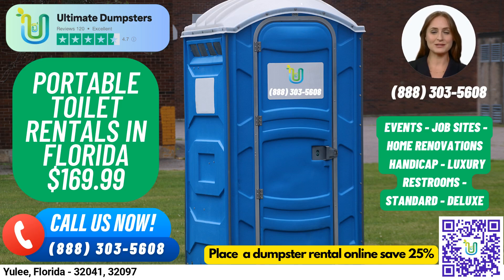Welcome to Ultimate Dumpsters, your go-to source for all your portable toilet rental needs in Yulee, Florida. We are proud to offer nationwide coverage and deliver to over 50,000 cities across 50 states and 3 countries, sourcing dumpsters using the best and cheapest local providers. With our 4.5-star rated reputation, you can trust us to provide you with the best service possible.